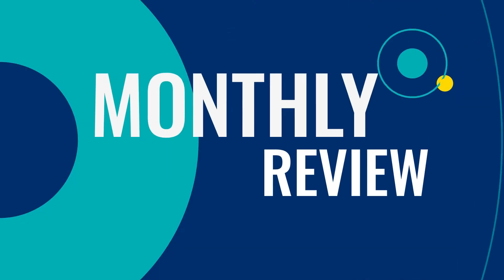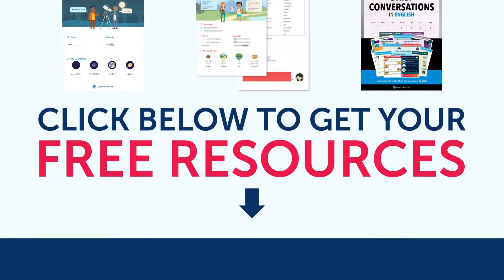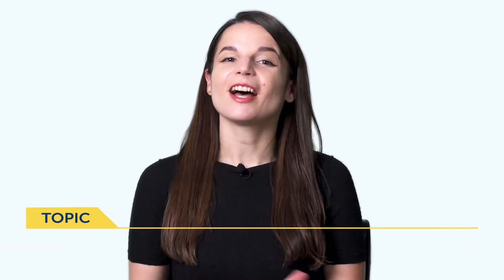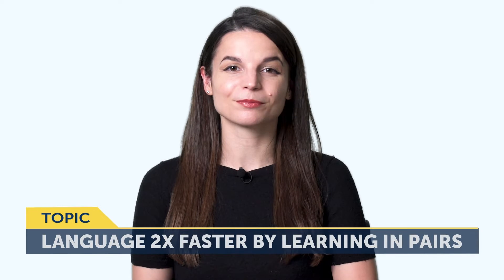Hey everyone, welcome to the Monthly Review, the monthly show on language learning, where you discover new learning strategies, motivational tips, study tools and resources. All the lessons and bonuses you're about to see can be downloaded for free on our website — click the link in the description to sign up for your free lifetime account. Today's topic: how to learn a language two times faster by learning in pairs. This does not mean learning with another person, but it's a way to learn more, improve faster, and do both input and output instead of focusing on just one skill at a time.